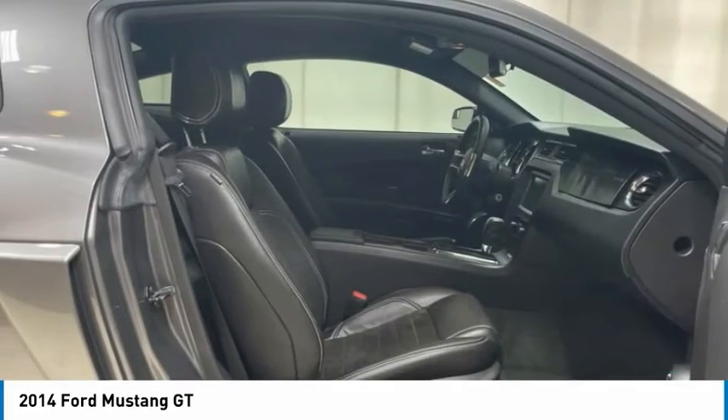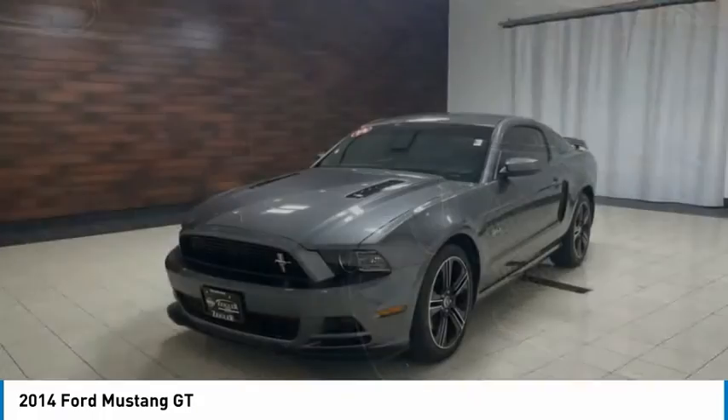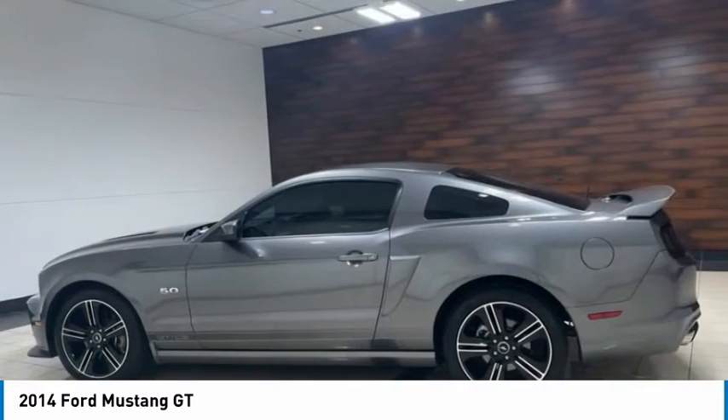Four-wheel disc brakes, front-wheel independent suspension, speed control, rear window defroster. This vehicle offers reliability and good looks at a great price.